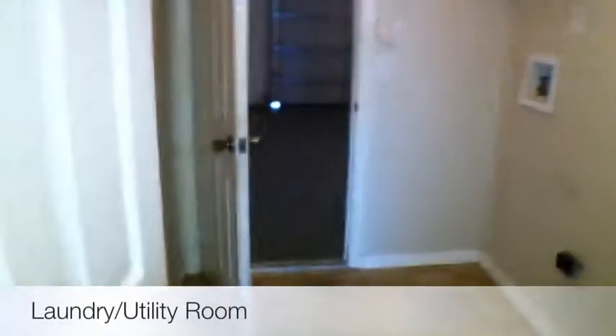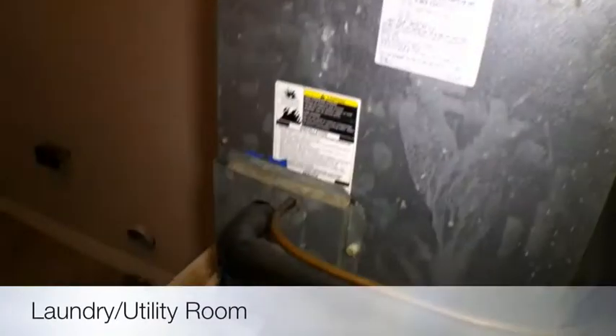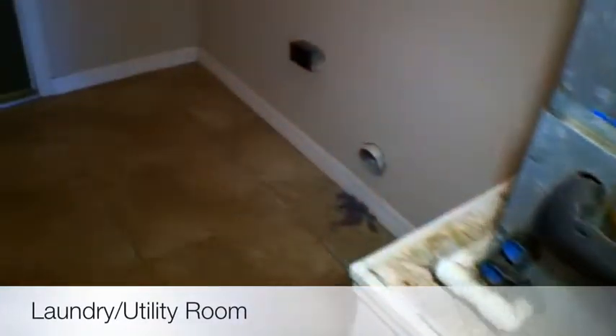And then the last bedroom. It does have inside utilities, meaning your washer and dryer are inside, not in the garage. And your air handler is also in here.